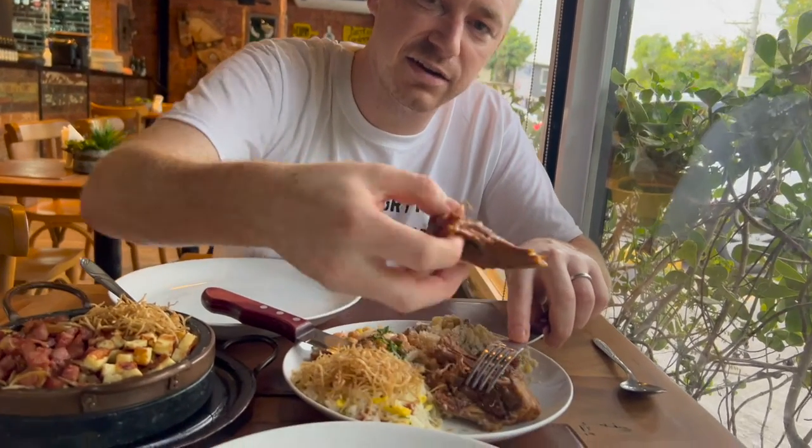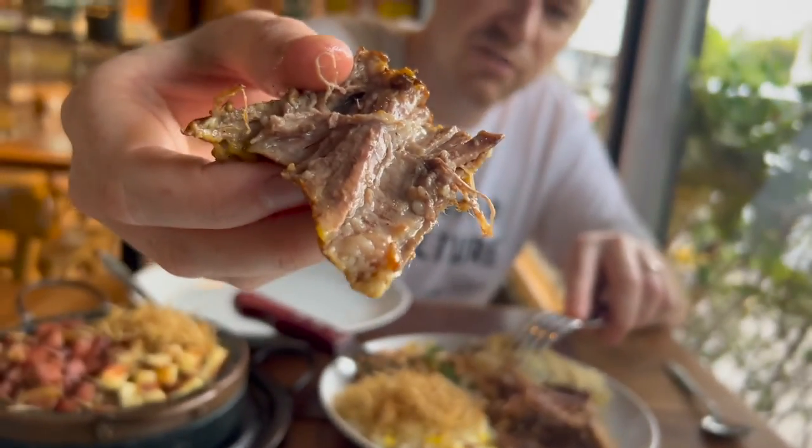It has a lot of fat and a lot of sinews, so they have to slow cook it or cook it over the fire on the rotisserie. Then it becomes really soft and juicy, and as you can see here, that's the fat right there.